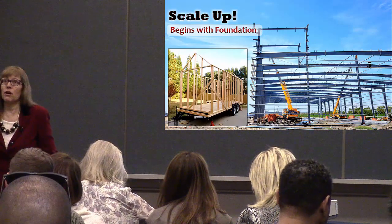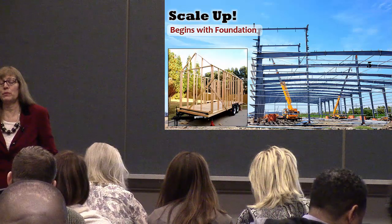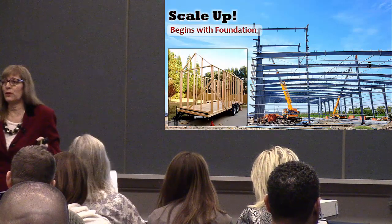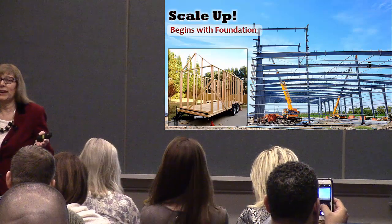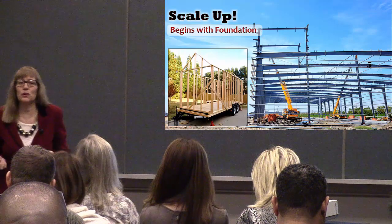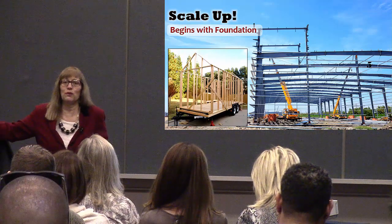It's not that we can't grow — what if we're a small brokerage and all of a sudden 150 agents want to join? We can grow, but it's not the right kind of growth. It's not going to be successful and it's not going to be sustainable over the long term.